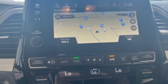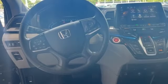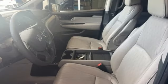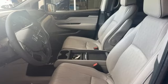V6 engine, express open and close sliding and tilting sunroof, front and rear parking sensors, and front heated and ventilated leather bucket seats.